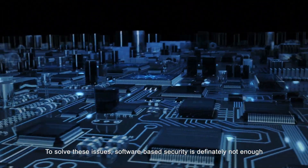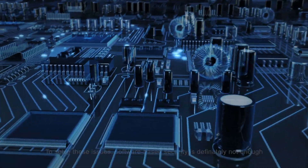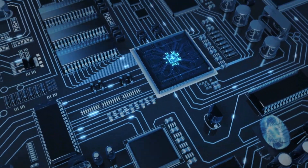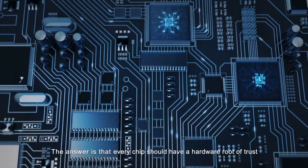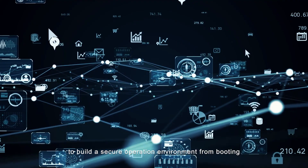To solve these issues, software-based security is definitely not enough. The answer is that every chip should have a hardware root of trust to build a secure operation environment from.